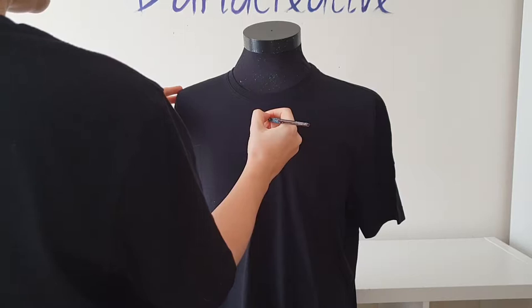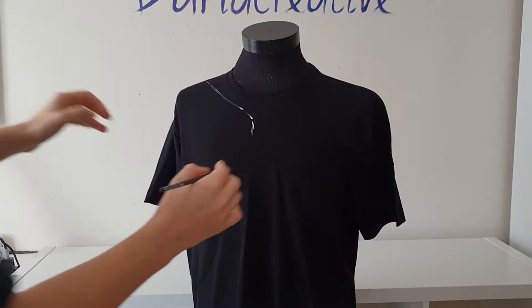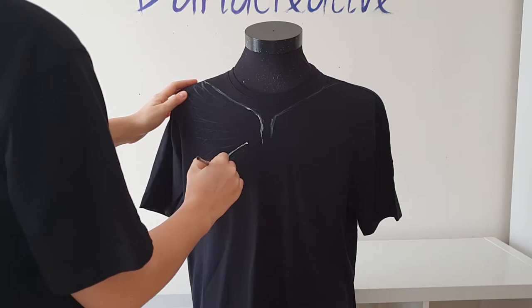First I will sketch the design on the t-shirt. I don't want to create an exact copy of Marcelo Bourlon's design — I always try to create something slightly different, something more artistic, something more creative. There are only feathers on the Marcelo Bourlon t-shirt, feathers of a parrot, but I will paint the whole parrot on the t-shirt — a flying parrot, view from the back.